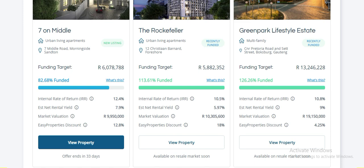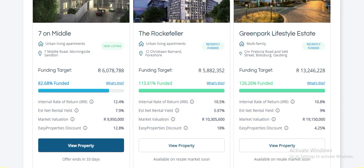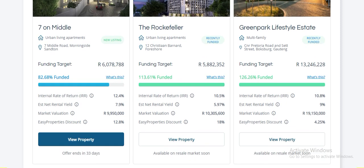They do tell you about a property in advance, and they count down when it will start — so it's not a surprise. They also tell you when it'll end, so you've got time. I think this one has been up for about a week.